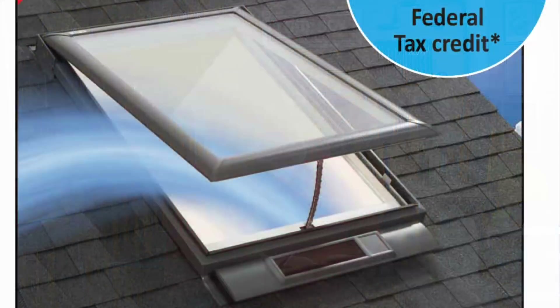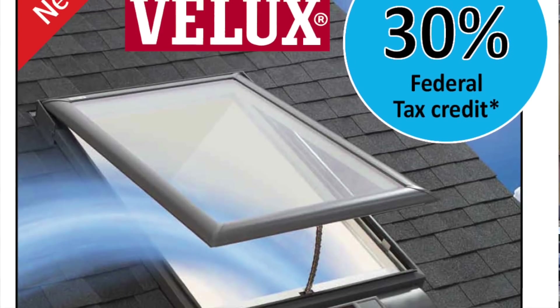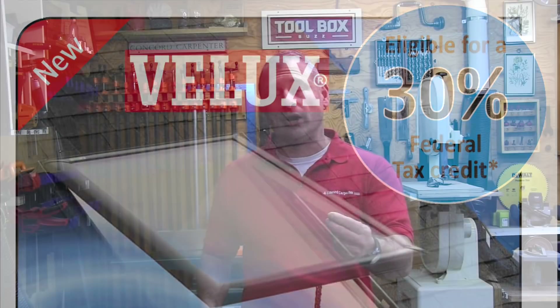The solar-powered skylights also qualify for a 30% federal tax credit on your taxes at the end of the year, which comes out to about $140 savings for the homeowner. That tax credit eligibility is really nice. However, it expires December 31st, 2016 — hopefully they extend it.